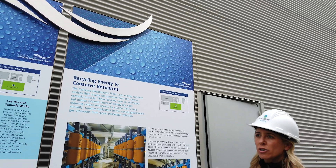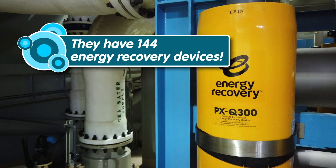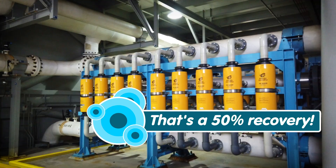This is the first water treatment plant in California to have a net carbon footprint of zero. We're able to pressurize 46% of our building by using our waste pressure.